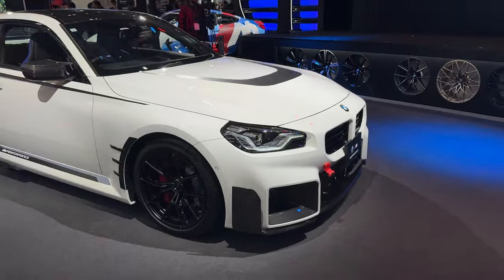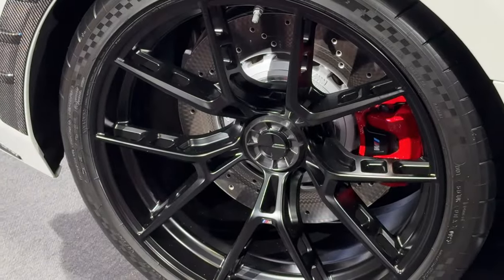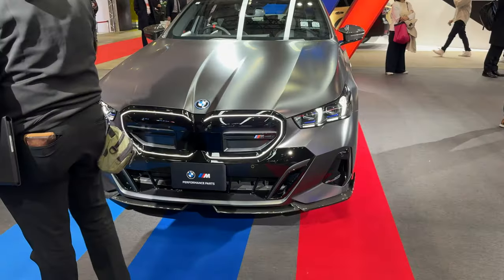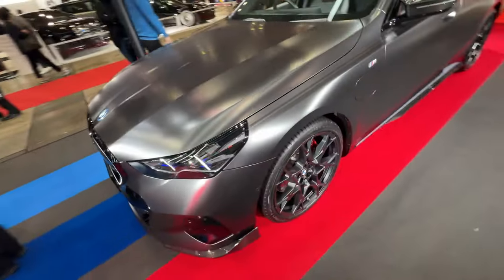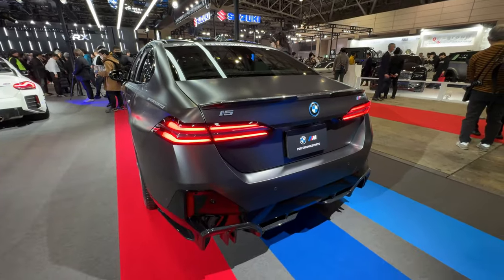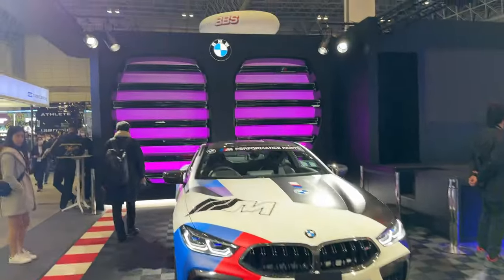This one has M Performance parts — look at the exhaust tips. This is a new M2 with all the M Performance parts. I don't think I've seen one of these in person with all the parts — it even has center lock wheels. Got the performance wheel, got the carbon bucket seats — sick. The new i5 — constantly cleaning — very interesting grille with the lights and performance wheels. Electric car with performance parts actually looks dope — I would rock this. That's the back of the M2 with the M Performance exhaust. There's an M8 with the new grille in the background.